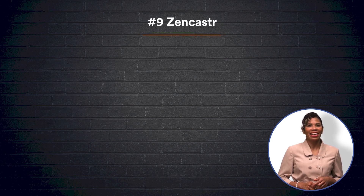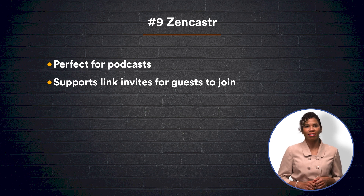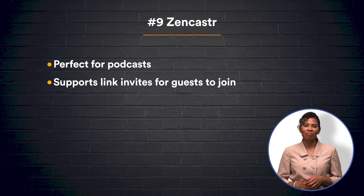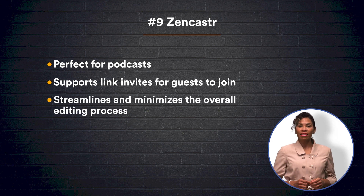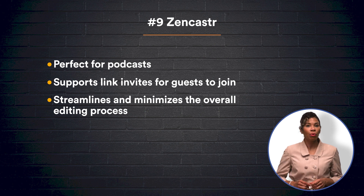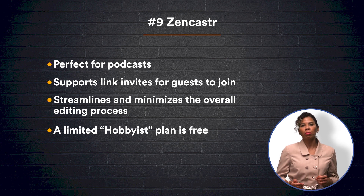At number nine, Zencastr is another quality choice for podcasters. Much like Squadcast, Zencastr provides a web link to share with guests, inviting them to automatically join your recording. During the session, each guest's audio track is saved to individual WAV files to diminish background noise. From there, the tracks are uploaded both to the Zencastr dashboard and to your cloud storage. A nice feature of Zencastr is the ability to add your intro, ads, and other features live as you record, eliminating the editing process. While there is a free hobbyist plan allowing two guests and eight hours of recordings a month, Zencastr's professional plan with unlimited guests and recordings costs $20 a month.